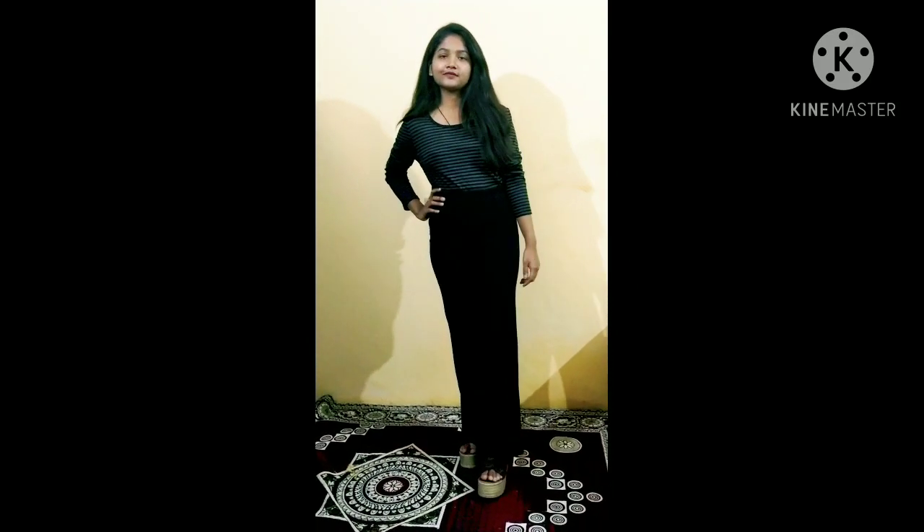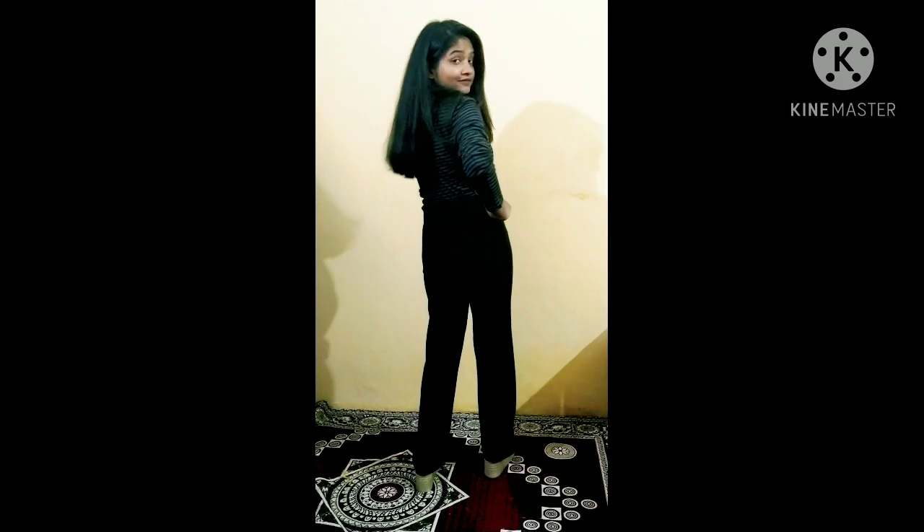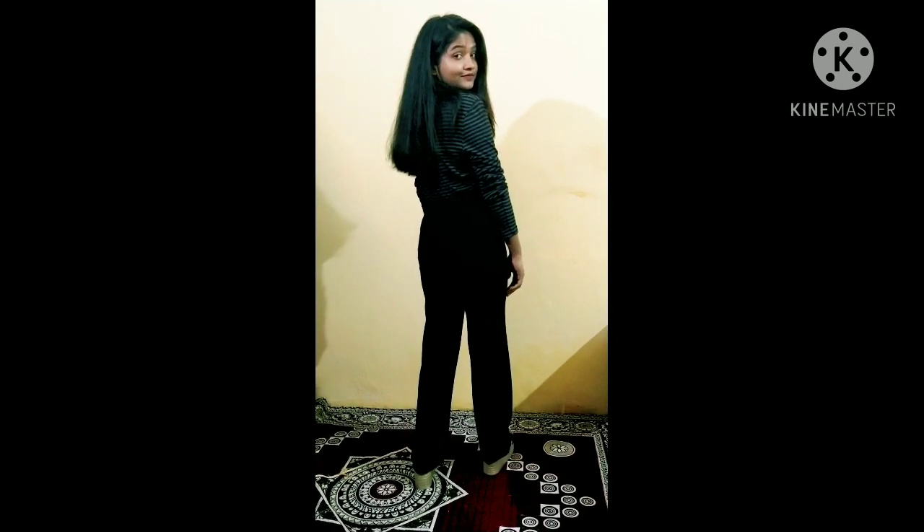My second tip is wearing monochromatic outfits. As you can see, I have worn my black trousers with a black top here. There is an effect of a long line with height.